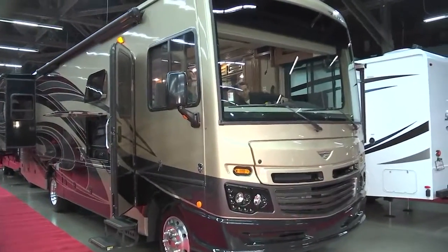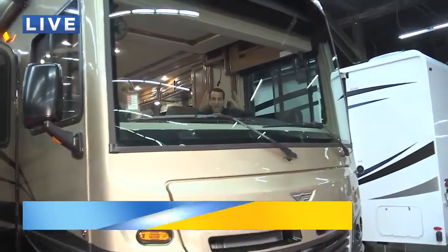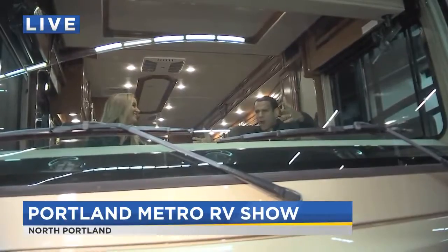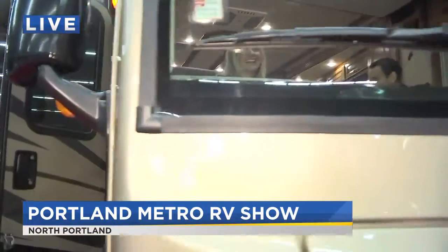Good morning, guys. Yes, in the driver's seat now, back here with Sonny at the Portland Metro RV Show, which gets underway in just a few hours — really minutes, if you think about it.